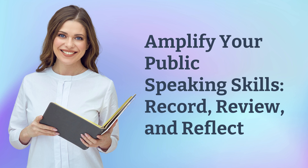Amplify your public speaking skills. Record, review, and reflect.